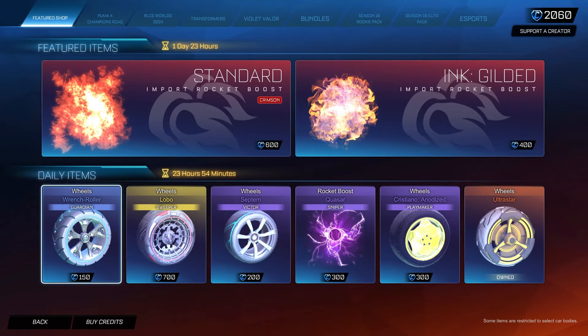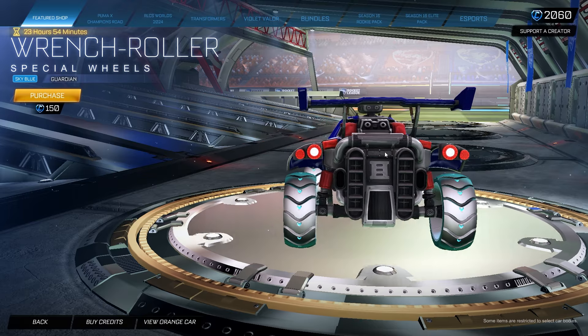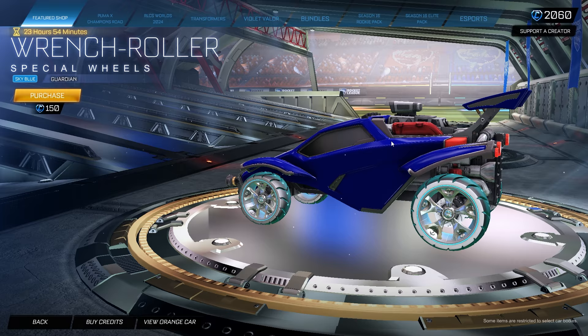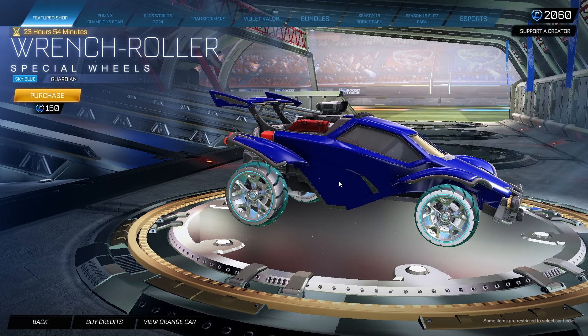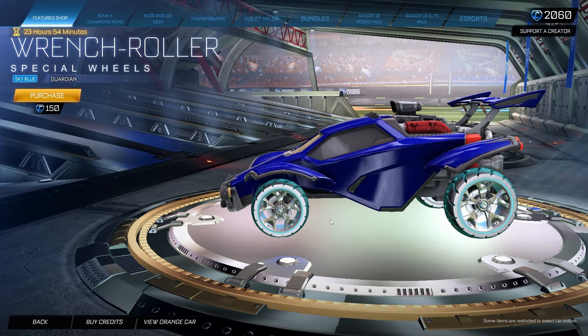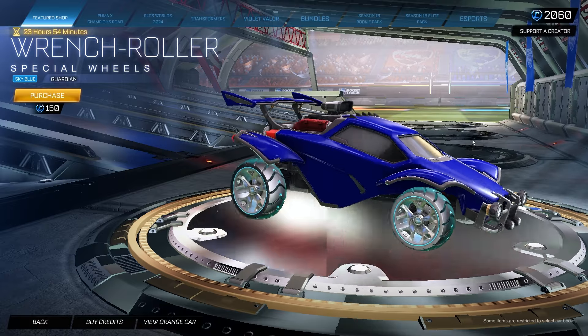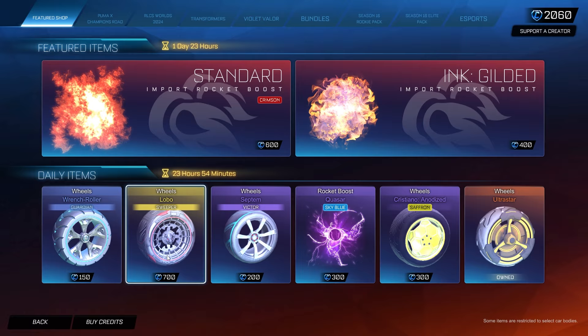For some of the daily items, we have the Wrench Roller wheels, Sky Blue Guardian Edition, for 150 credits. I gotta admit they're not great looking, but they kind of look good in a way. For 150 credits that's really not that bad. I really like that pearlescent slash metallic feeling that they give off, so it's actually kind of nice — an interesting design to say the least.